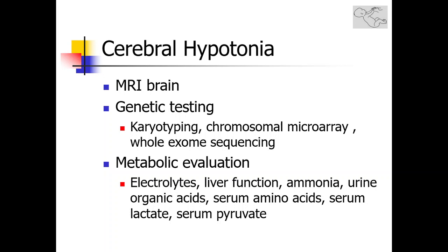Metabolic evaluation includes simple metabolic labs such as electrolytes and liver functions, and more advanced metabolic labs such as urine organic acids, serum amino acids, or lactate. For the most part, when available, metabolic evaluation has been largely replaced by genetic testing for inborn errors of metabolism.